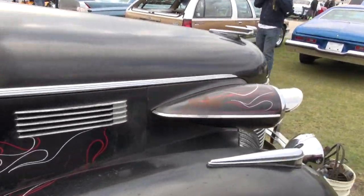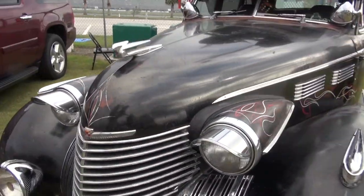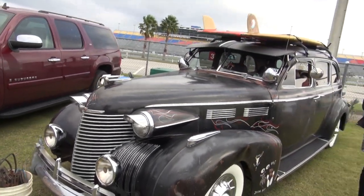I guess the bottom line about a car like this is guys like you and me can fit in it, right? Yes, sir. I look awful funny in a Volkswagen. You and me both — about 6'4", about 320.